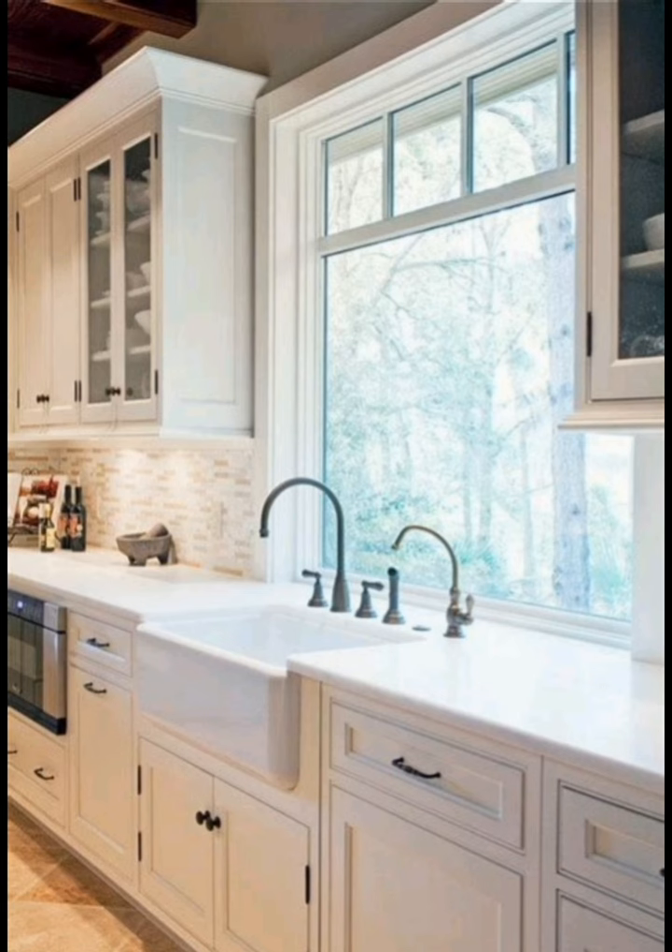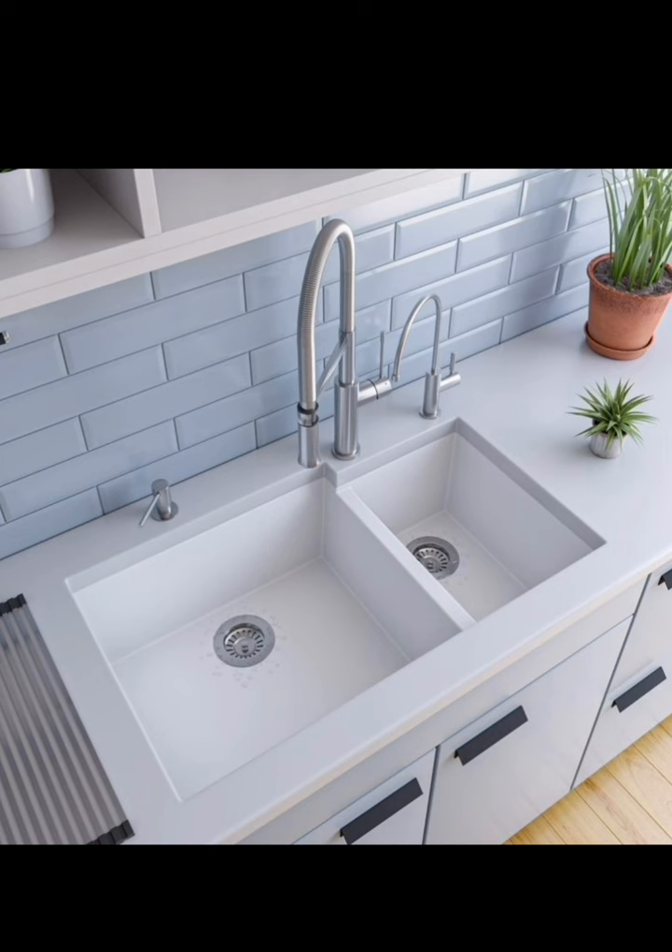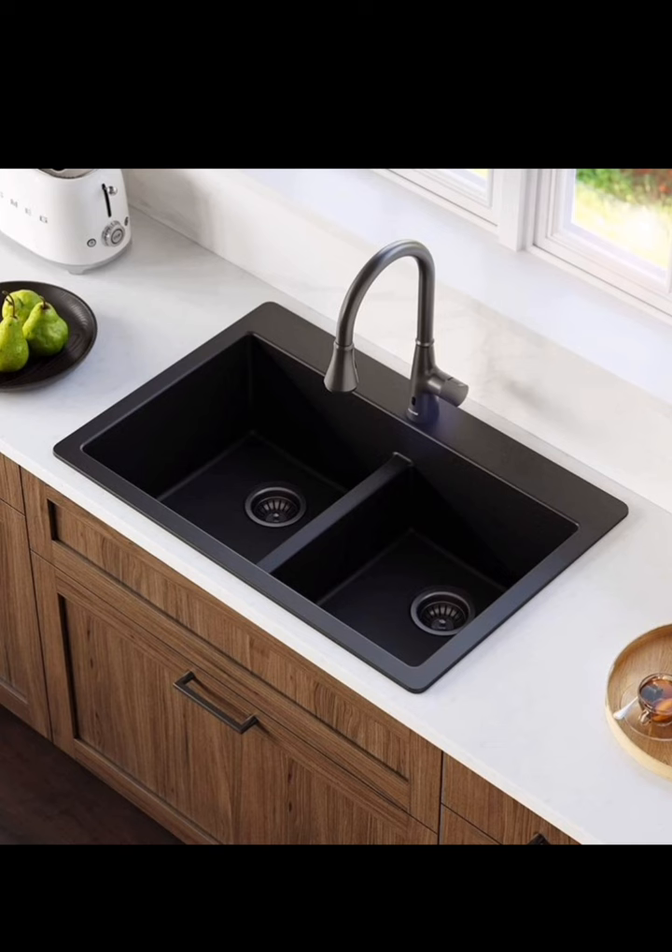Lighting plays a critical role in highlighting your double sink area. The right lighting can make your kitchen sink area truly shine.